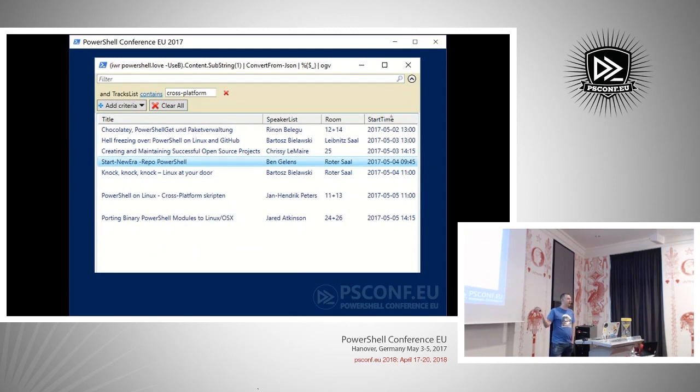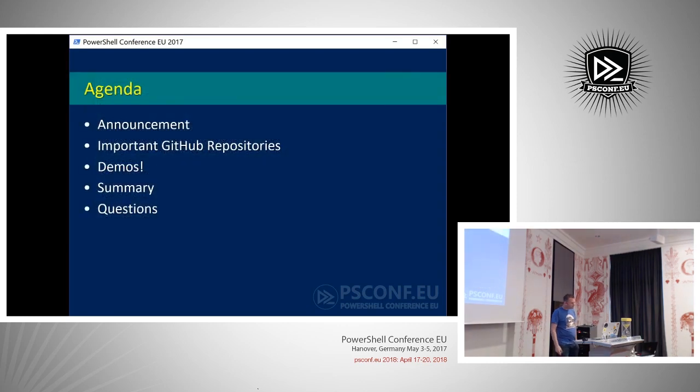I'd like to point out, first of all, there's a lot of PowerShell 6 love going on in this conference. This is maybe a little outdated picture, but when investigating the agenda, straight away you would see that there's a lot of PowerShell 6 going on.